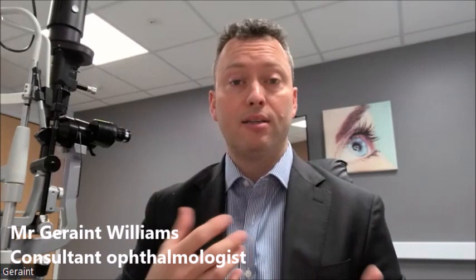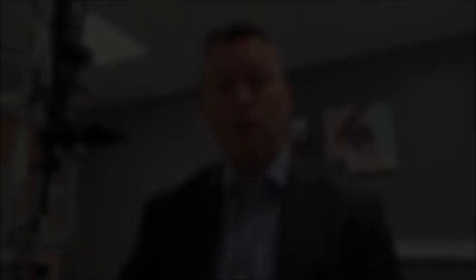The problem with this is that it causes increases in short-sightedness and astigmatism, which becomes increasingly difficult to manage with conventional spectacles or even specialist contact lenses.